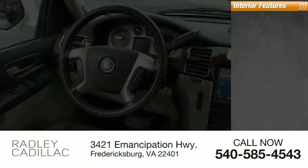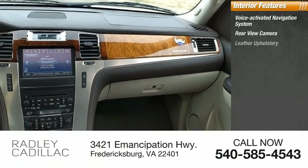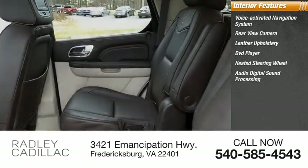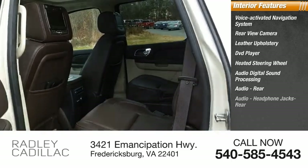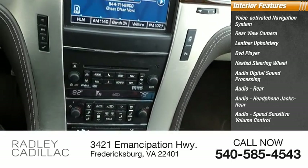Inside you'll find a Voice Activated Navigation System, Rear View Camera, Leather Upholstery, DVD Player, Heated Steering Wheel, Audio Digital Sound Processing, Rear Audio Headphone Jacks, Speed Sensitive Volume Control, and Cruise Control.